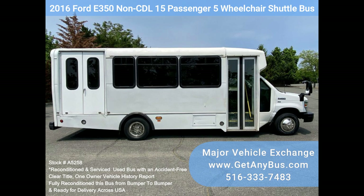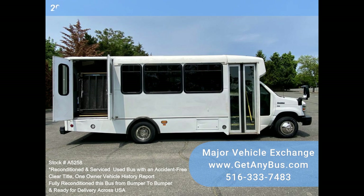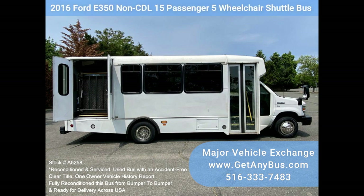This flat-floor bus has a one-owner, accident-free, clear title vehicle history report. We have reconditioned this bus as needed and detailed it to give it an excellent appearance. The bus is in excellent condition, well cared for, and was serviced regularly. The bus was fully serviced and inspected as part of our reconditioning process, and any repairs were done as needed to make this bus fit for use.